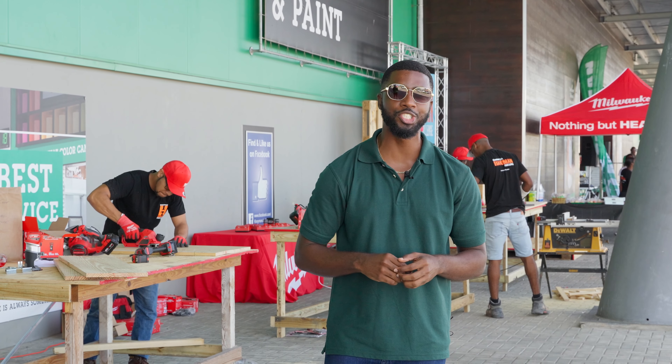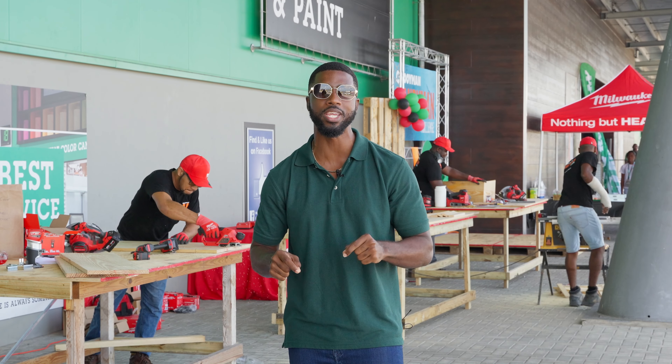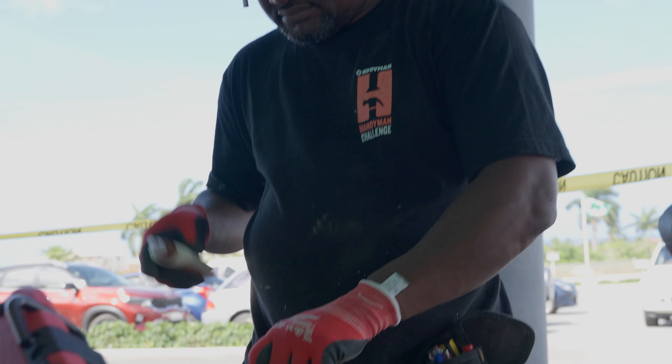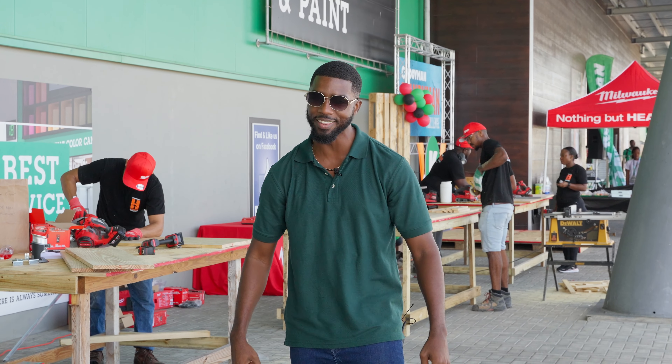Welcome to the Koiman Handyman Challenge Finals 2023. The best five DIYers on the island today are going to bang it out to see who will be crowned the champion. So let's take you to the action.